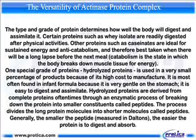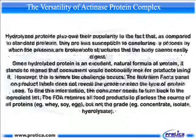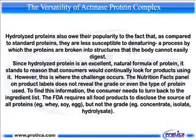Hydrolyzed proteins are derived from complete proteins, oftentimes through an enzymatic process of breaking down the protein into smaller constituents called peptides. The process divides the long protein molecules into shorter molecules called peptides. Generally, the smaller the peptide, measured in Daltons, the easier the protein is to digest and absorb. Hydrolyzed proteins also owe their popularity to the fact that, as compared to standard proteins, they are less susceptible to denaturing — a process by which the proteins are broken into structures that the body cannot easily digest.